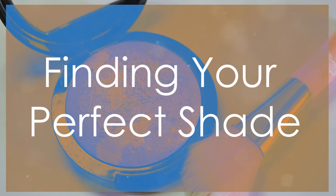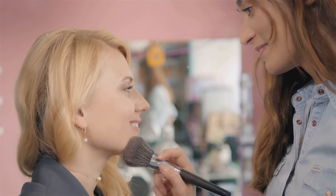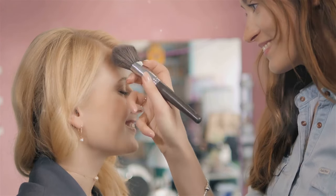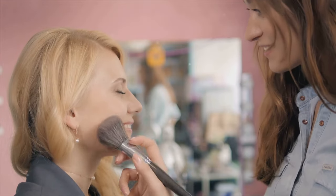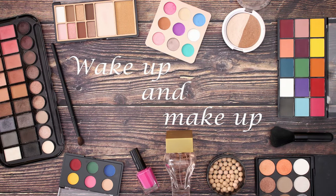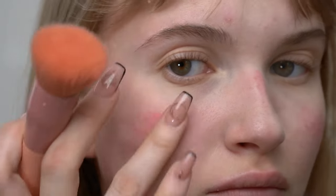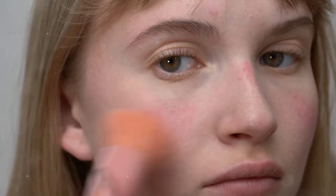Section 2: Finding your perfect shade. Choosing the right blush is important — it can enhance your natural beauty and give you a healthy, radiant glow. The right shade will flatter your skin tone, making your complexion look more vibrant and alive. It should look natural, not overdone. The goal is to achieve a subtle flush that mimics a natural blush.